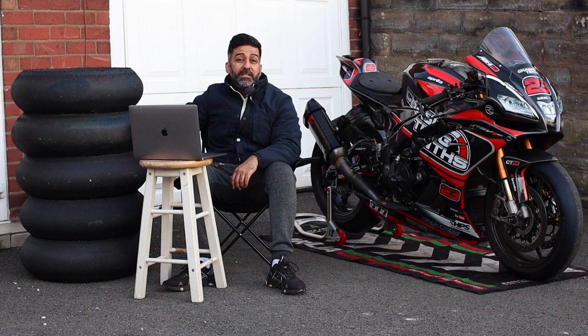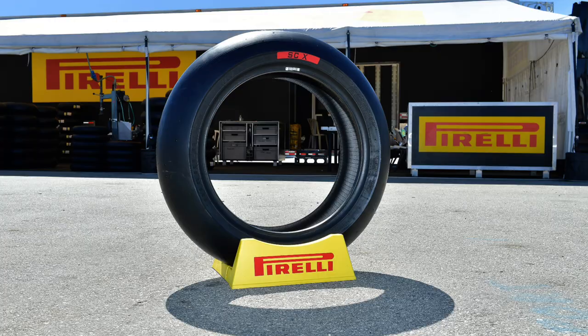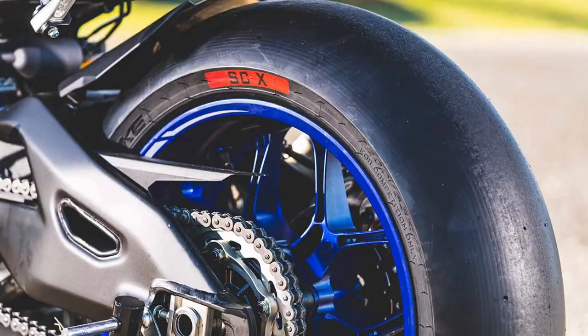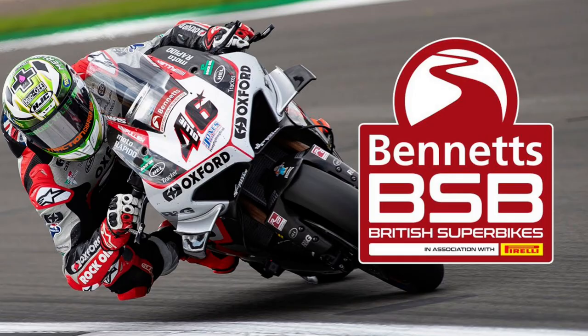SCX tyre — these are SCX, SC1, SC2, SC3 and a Metzeler TD thrown in for good measure. I did buy an SCX compound from a local British Superbike team to me. Unfortunately, I did not use it, but I did do a lot of research on SCX compound.